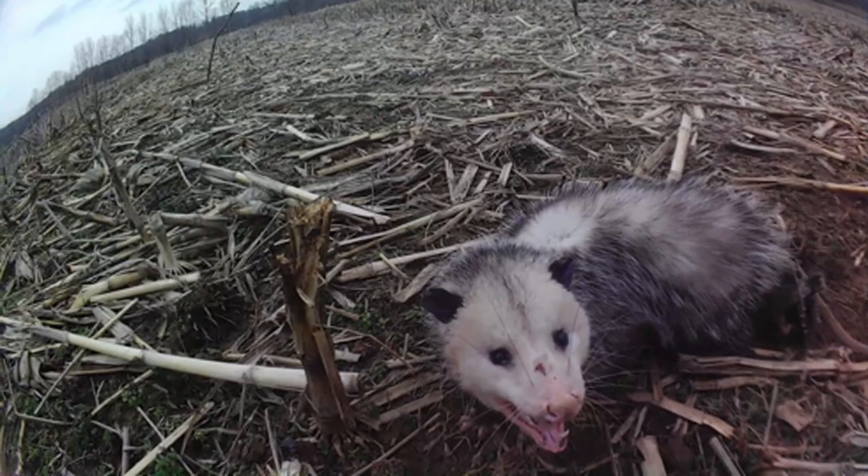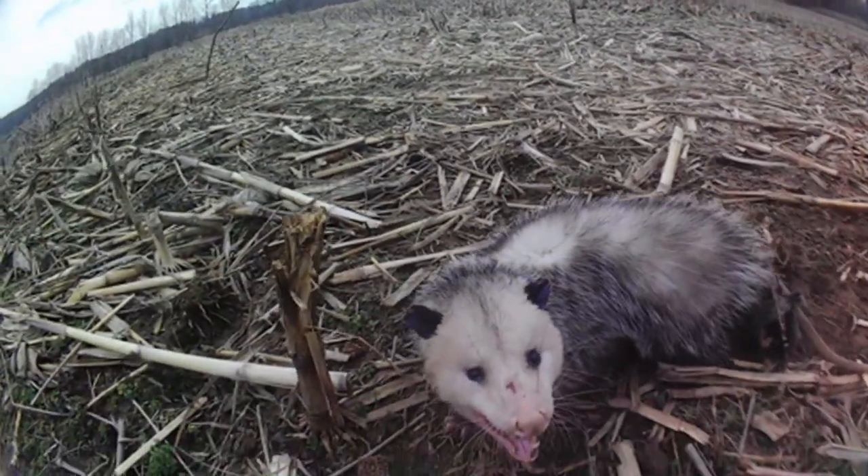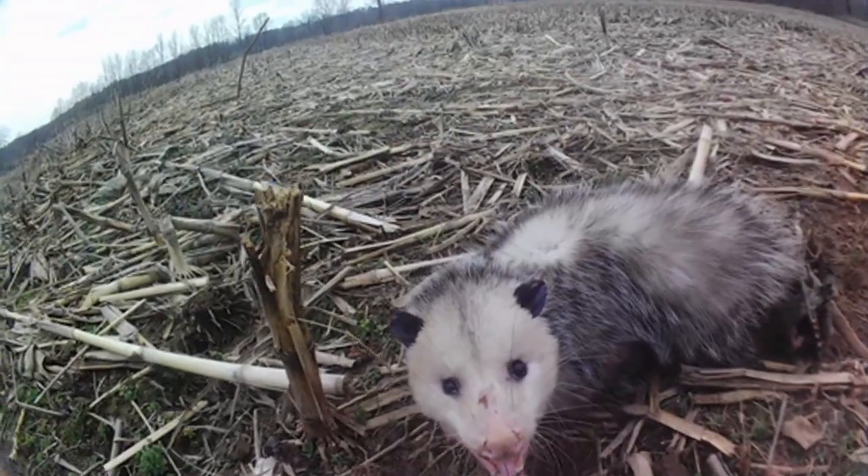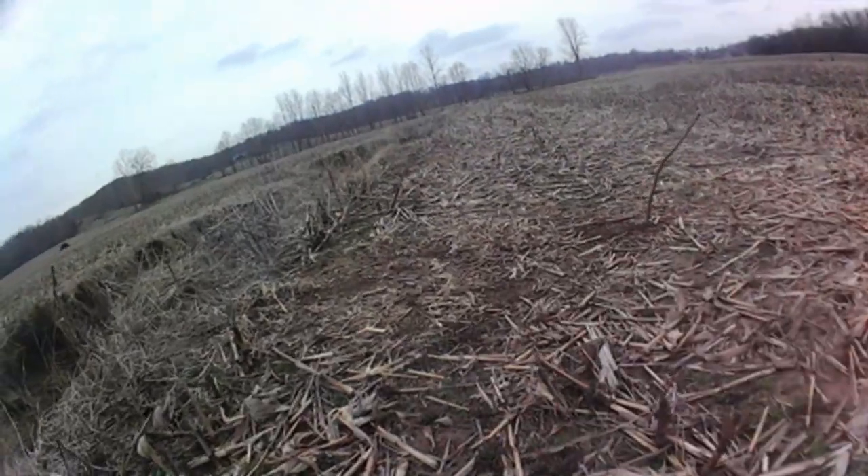This guy would love to go in and eat those geese eggs. We're going to freshen up our sets a little bit here.